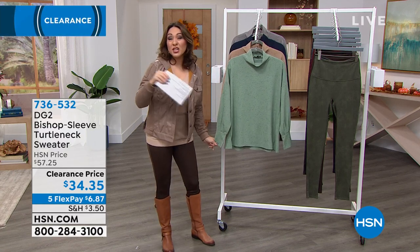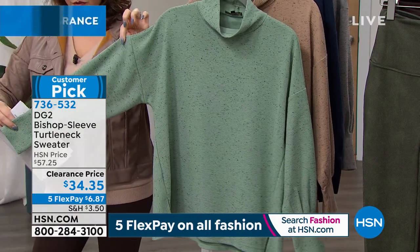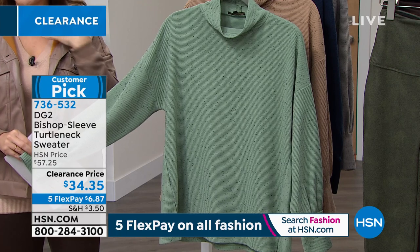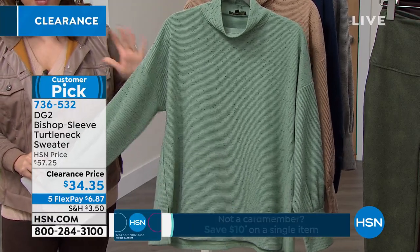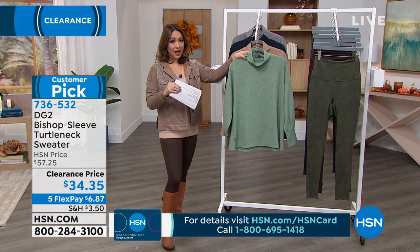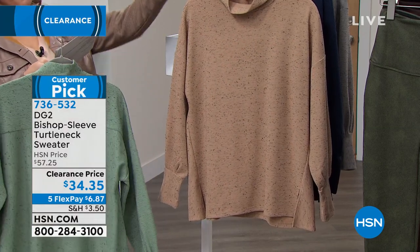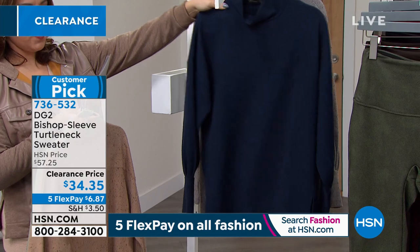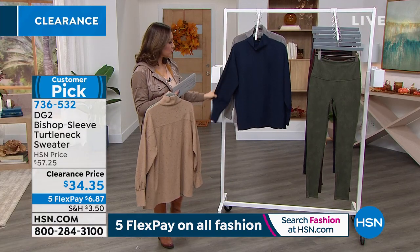Our next customer pick is something you can actually buy now and wear now — the bishop sleeve turtleneck sweater. See these beautiful bishop sleeves. If you've shied away from turtlenecks because they're binding and stuffy, this is not that — it's nice, easy, and soft. It has beautiful contrasting speckles and ribbing which gives it dimension and personality. $23 off brings us down to $34.35. Length is 26.5 inches. Available in moss, beige, navy, and gray. Machine wash, lie dry. Extra small through 3X. Item number 736-532.